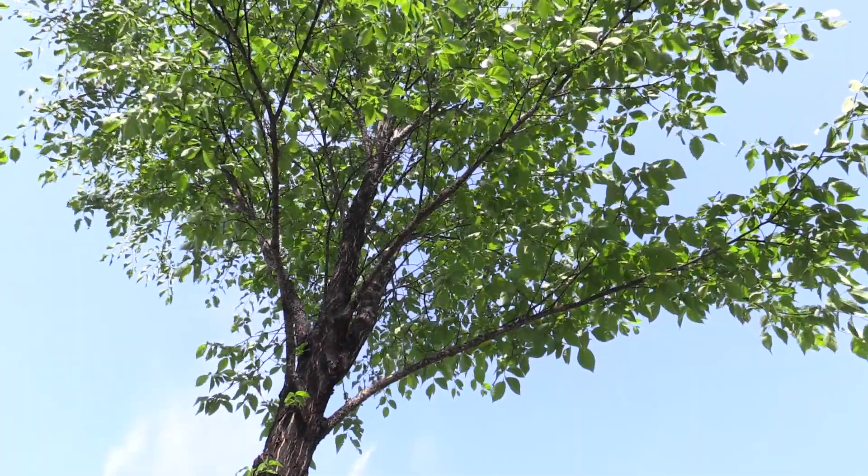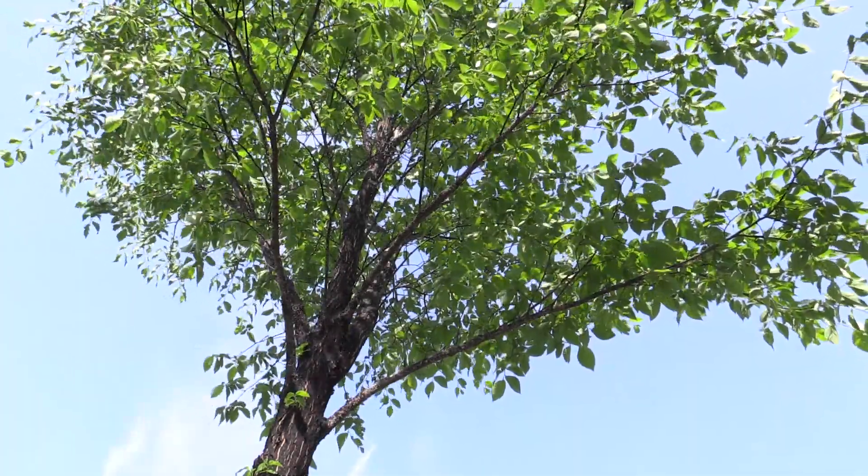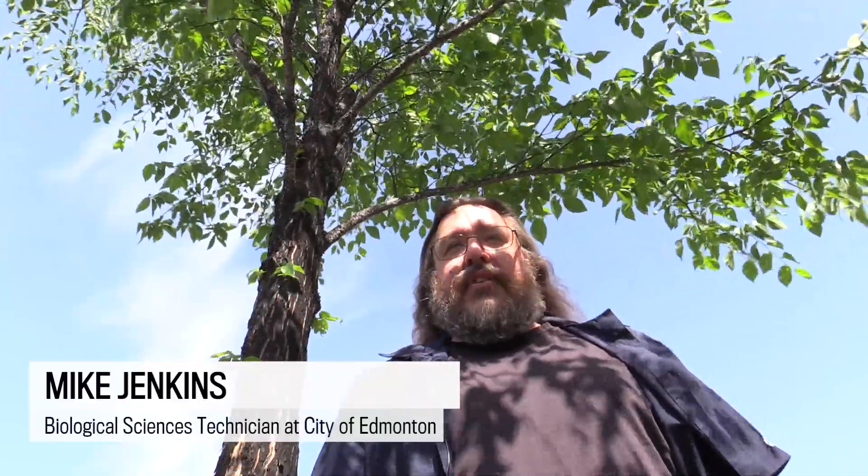This is an American elm tree that is fairly heavily infested with European elm scale. European elm scale is an introduced species, originally from Europe — an invasive species that has become established on several elm trees within the city of Edmonton.